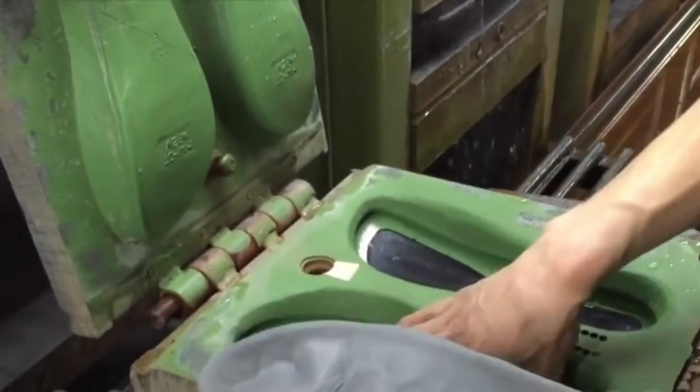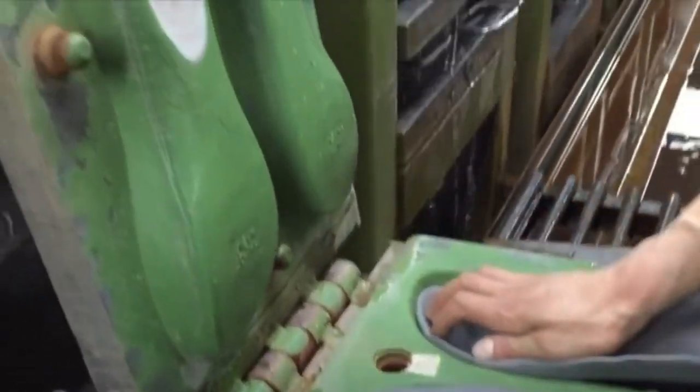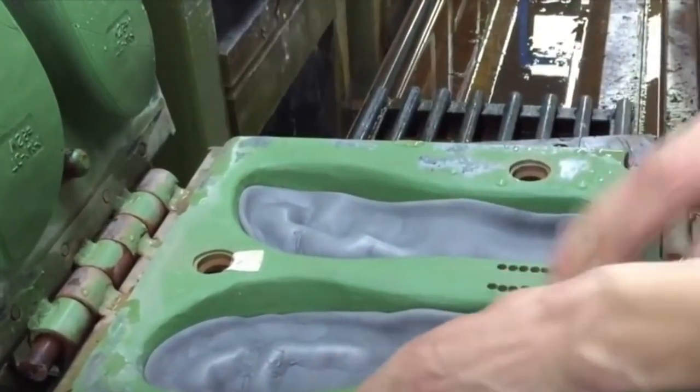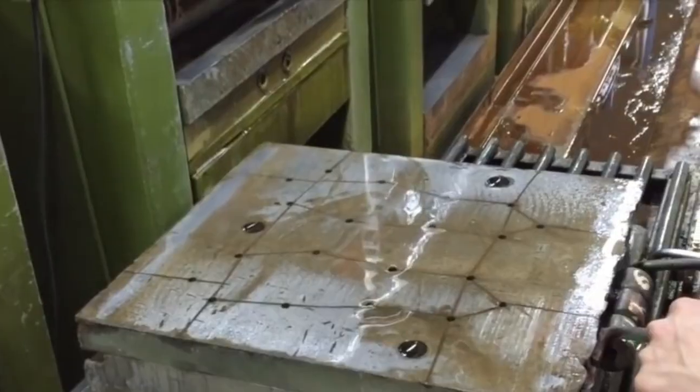The process of shoemaking requires precision. The rubber is put into the mold, and then it is pressed and heated. After that, more rubber is added and the process is repeated.